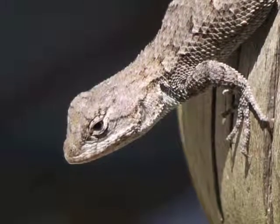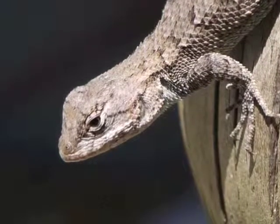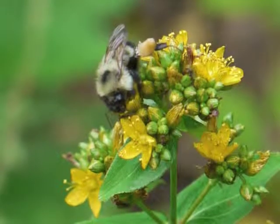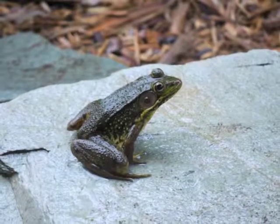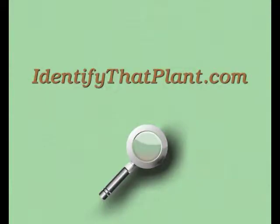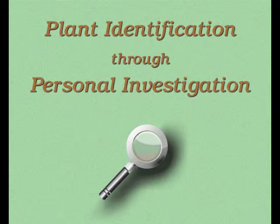During these podcasts, I'll be sharing the techniques I use and the resources I've located so you too can develop your plant identification skills. Visit identifythatplant.com for more plant identification resources and information about how you can confidently master these skills. You've been watching Plant Identification Through Personal Investigation with Angeline Whitmire.